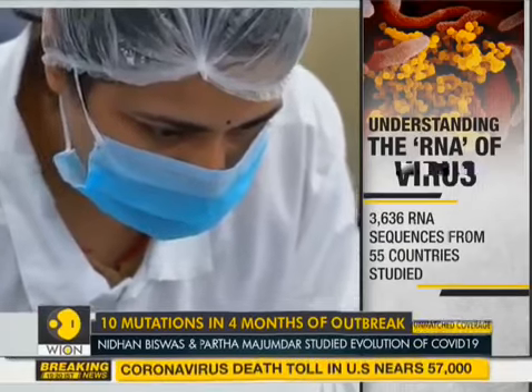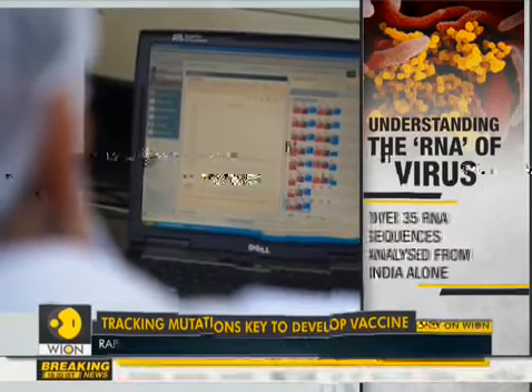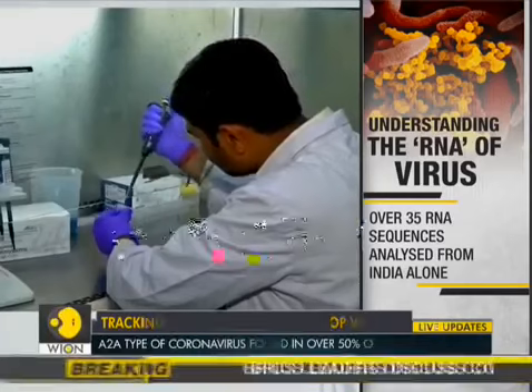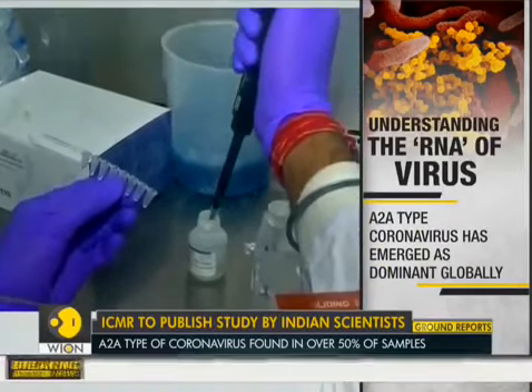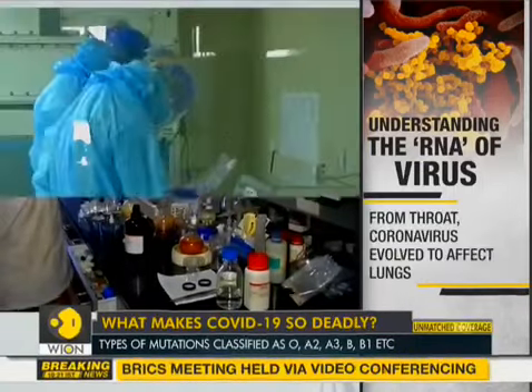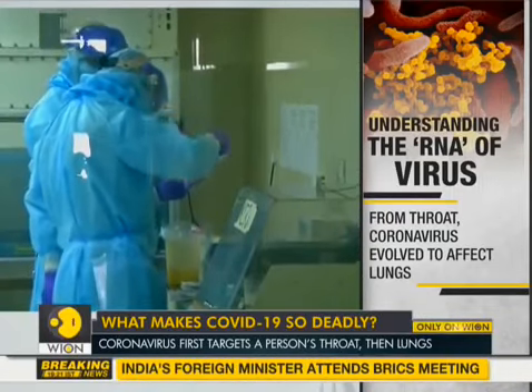In the study, led by Nidhan Biswas and Partha Majumdar, it will be published in the peer-reviewed medical journal of the ICMR. The study traces the mutational path of the novel coronavirus. The A2A type mutation has been found to be highly efficient in entering the human lung cells.